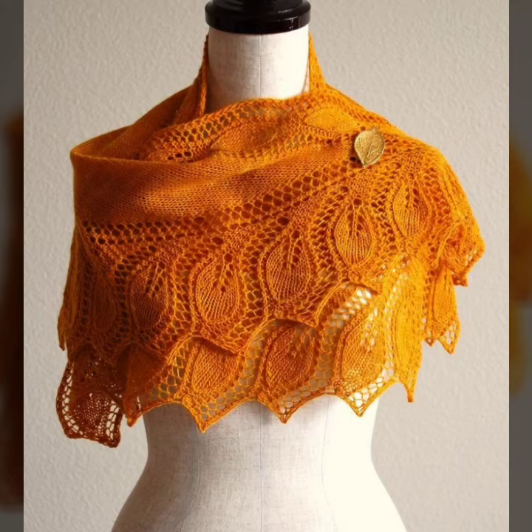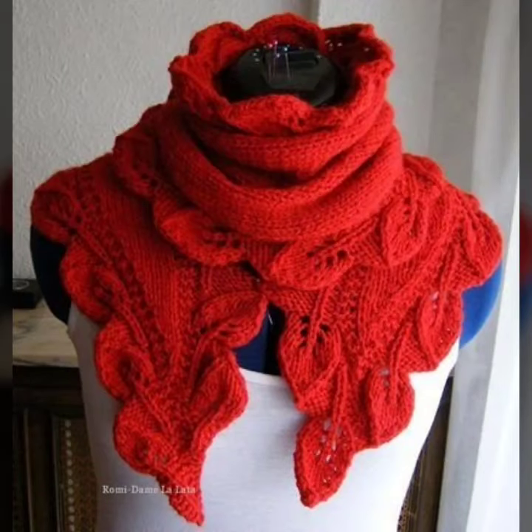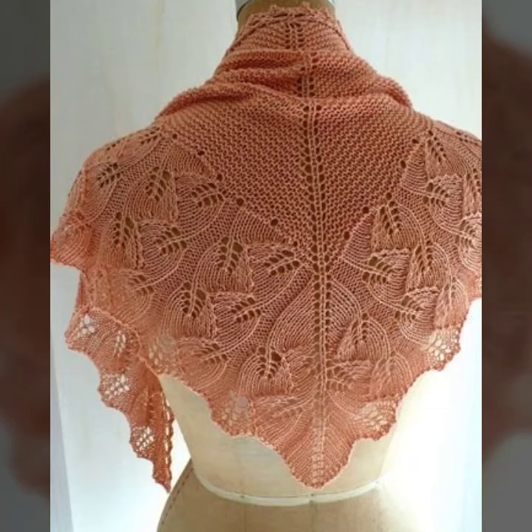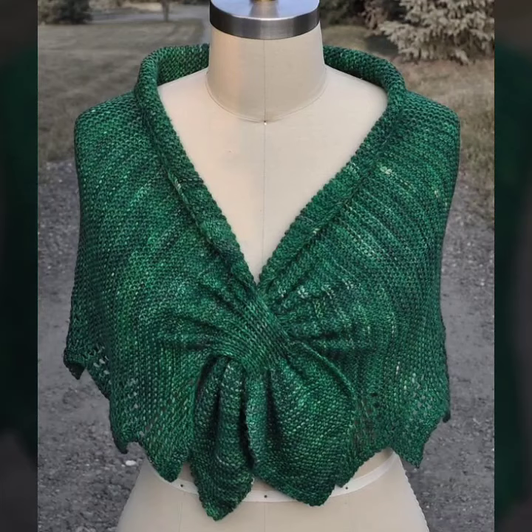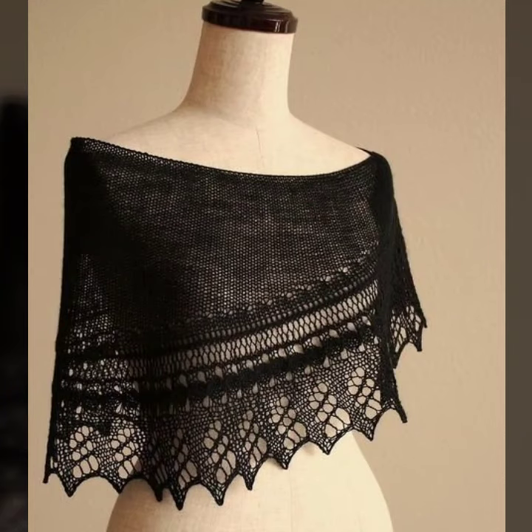Hello friends, welcome back to my channel 'Style with Me'. Today I'm going to share with you the most gorgeous and classy hand knitted crochet triangle and half circle shawl designs. All designs are so beautiful.